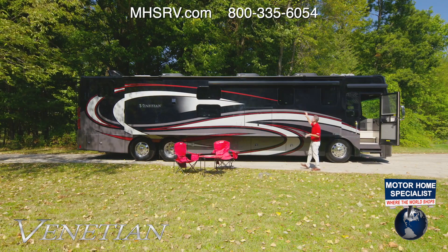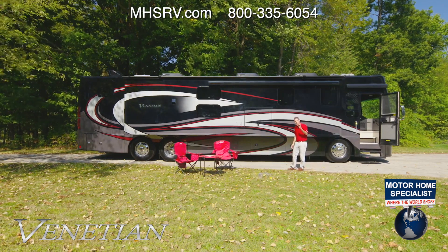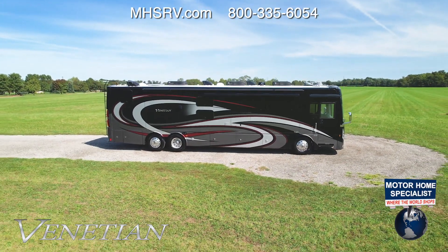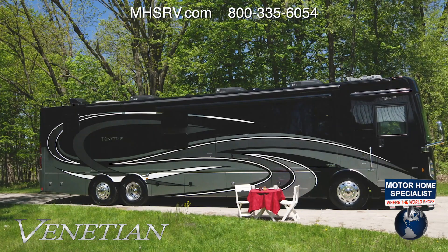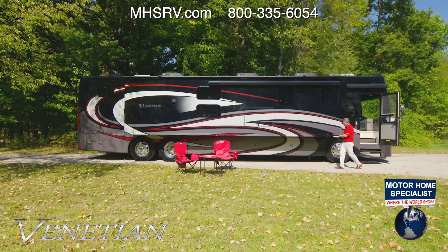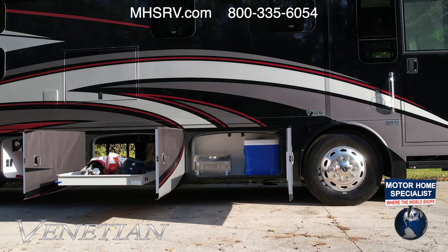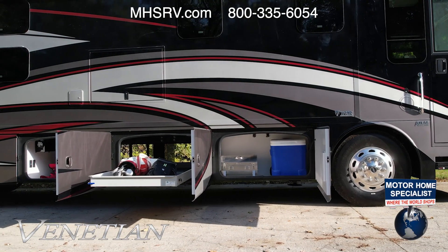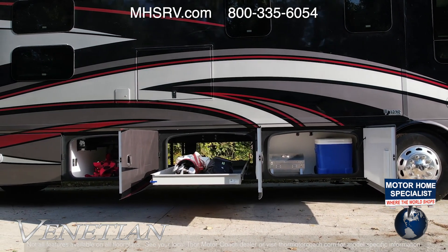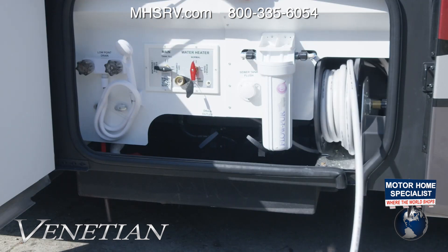Before putting out the awnings, let's check out the new full-body paint colors: Summit Ridge, Tanglewood, and Storia. Next, opening up the massive storage bays — these are huge. There's a pull-out tray, pass-through loading, and on the other side you'll find the power reels for both electric and fresh water hose.